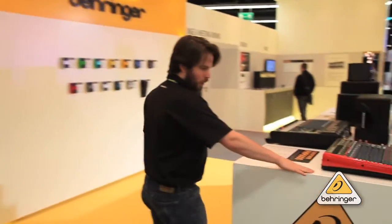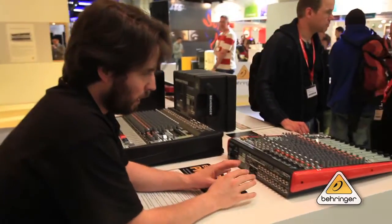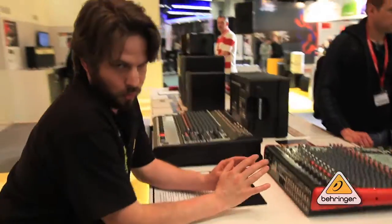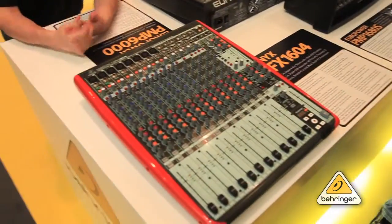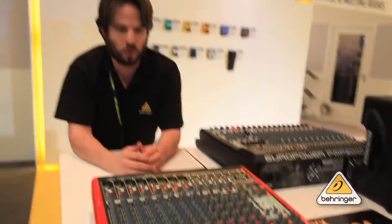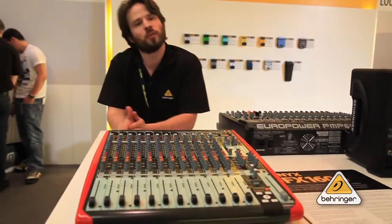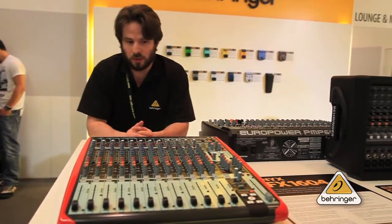This here is the UFX 1604 with those handsome red sidebars. The cool thing about this is you can record 16 independent channels to a USB drive that you simply plug into the back of the device. You can record a show with no computer, take the information home to your digital audio workstation of choice, and mix it there.